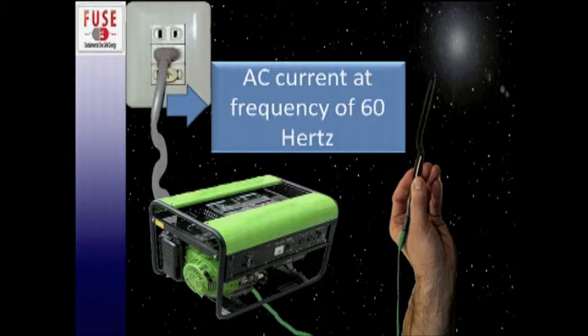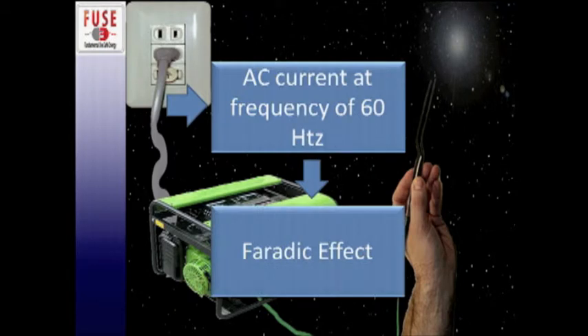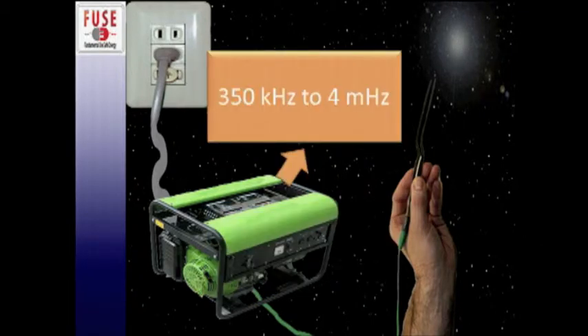Electrons flow between two poles, and in the majority of the energy that we use, it's alternating current where the poles change at a certain frequency. What comes out of our wall is an alternating frequency of 60 hertz per second. If we tried to use that in electrosurgery, the farradic effect would come into play and stimulate our muscles and nerves, causing an electric shock-type injury. So we have fancy generators that alter our energy as it comes out.